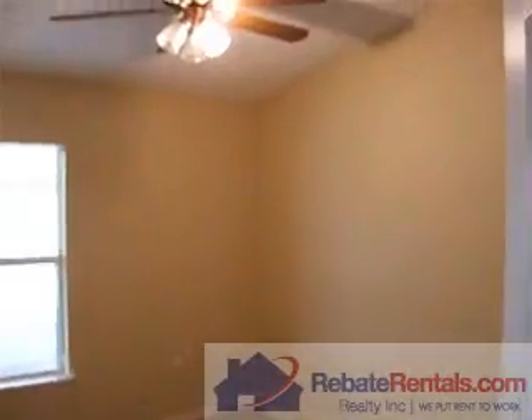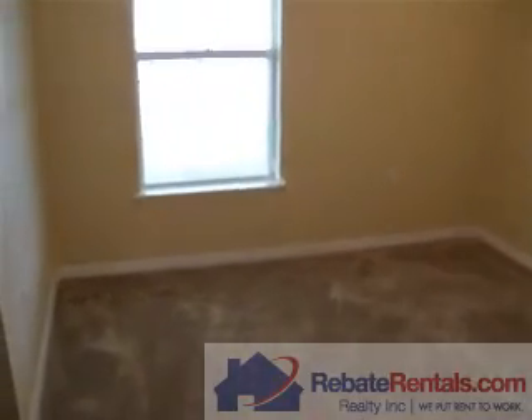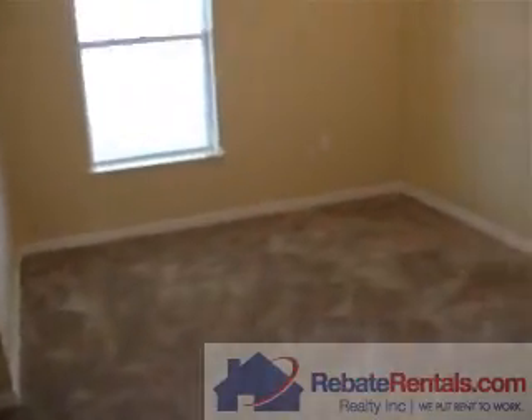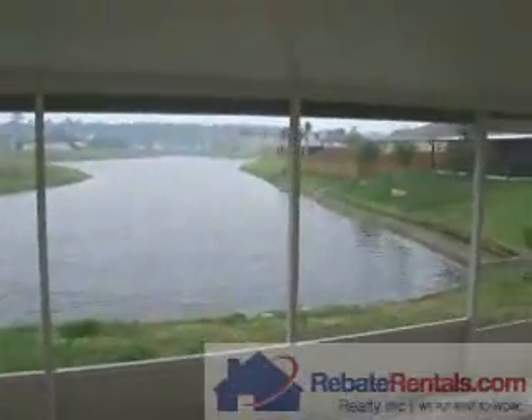Here's bedroom number two, also vaulted. This particular room has a built-in. And the room also has a lake view amenity.